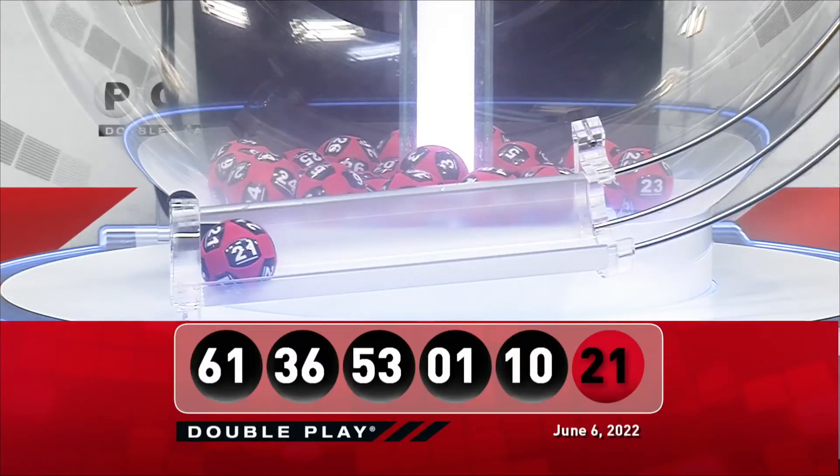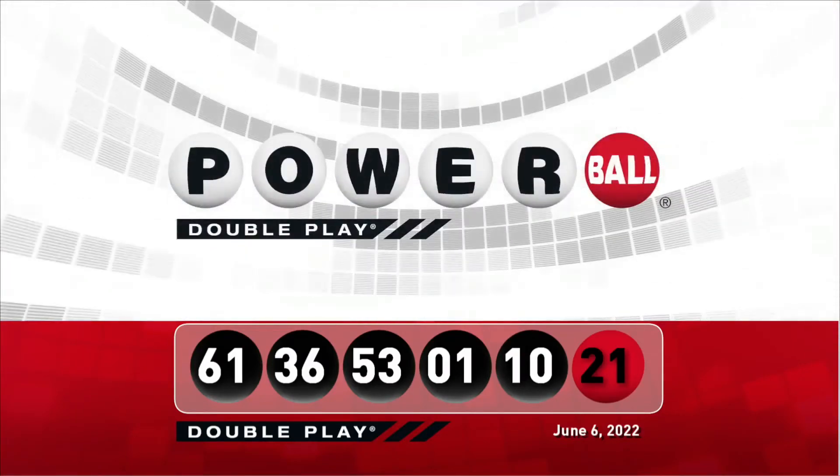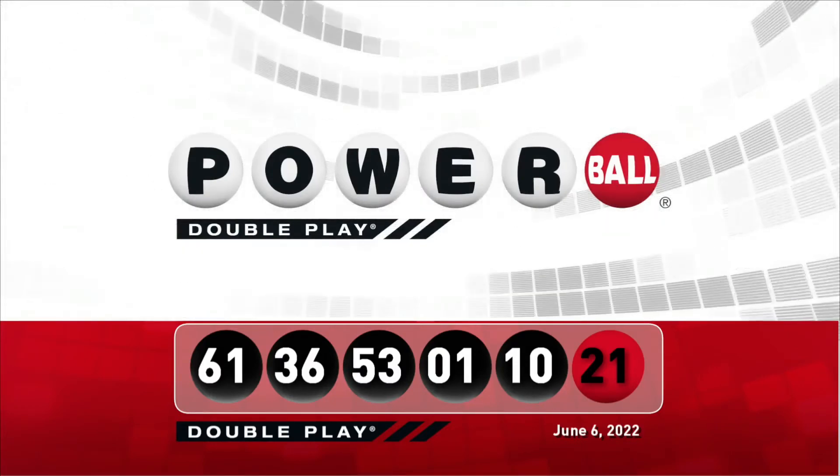Let's take another look at tonight's winning DoublePlay numbers. And don't forget, there are nine ways to win with DoublePlay. We'll see you right back here Wednesday night, right after the Powerball drawing.